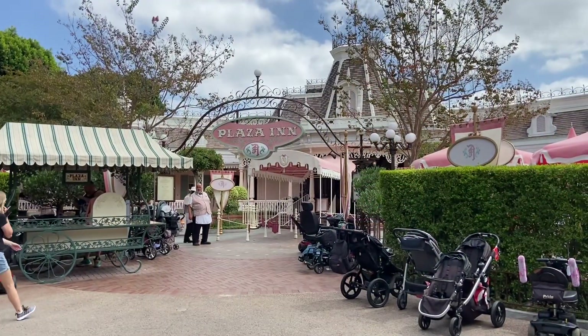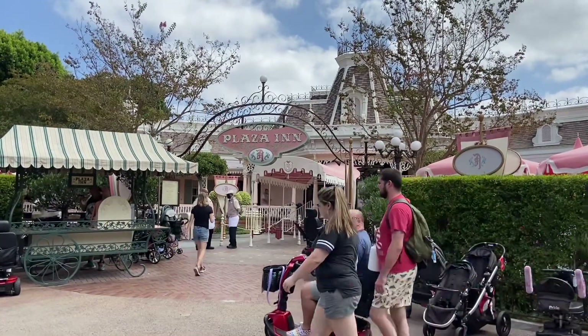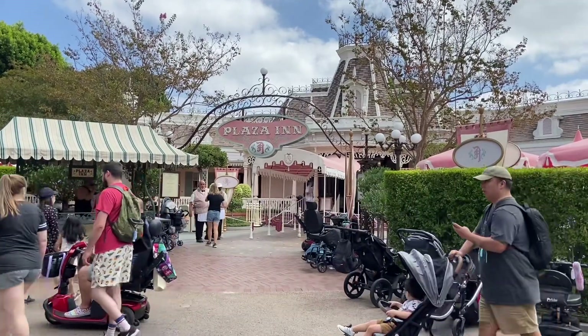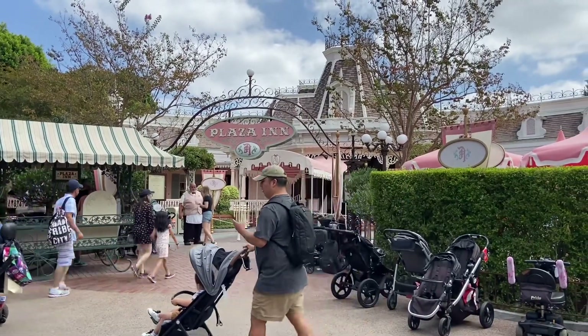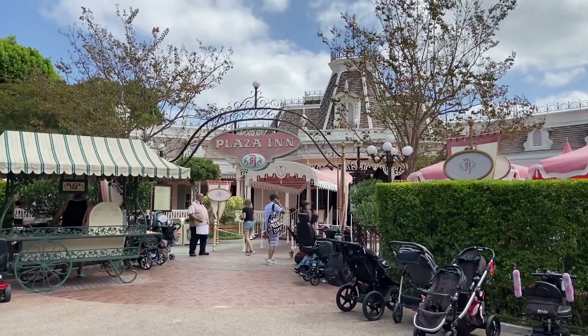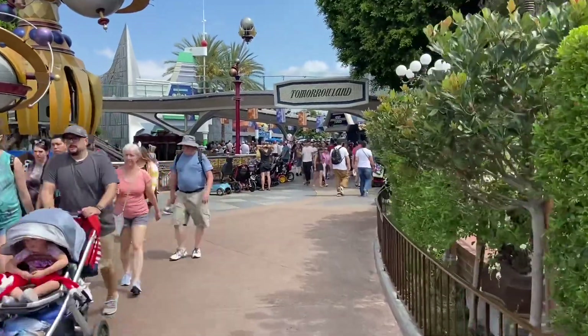As you make a right into Tomorrowland from Main Street, you'll get to Plaza Inn, which arguably has the best fried chicken anywhere. I've had it — it's hella good. I would five out of five that place. Highly recommend Plaza Inn fried chicken.